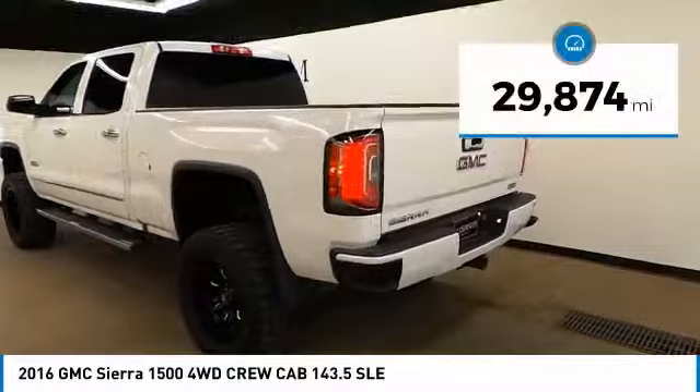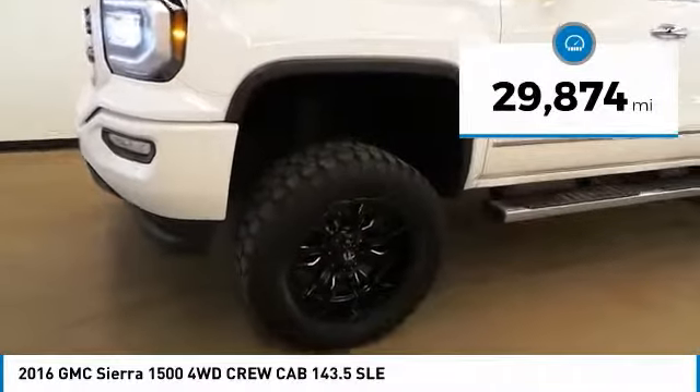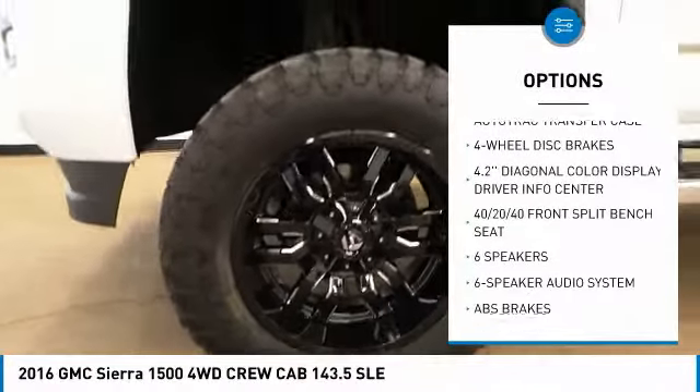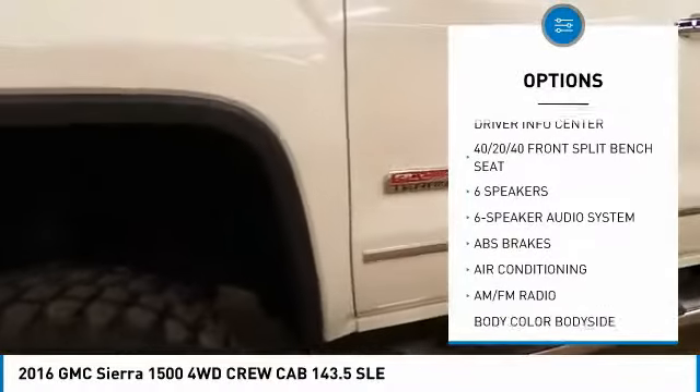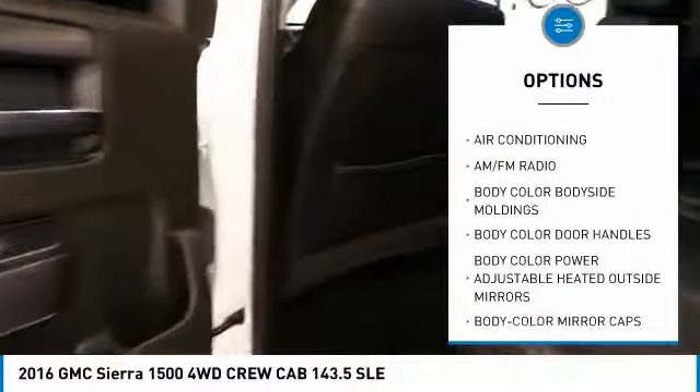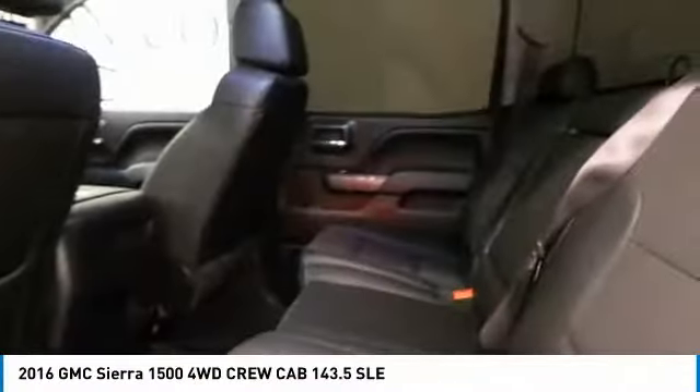This vehicle has less than 30,000 miles. Here are some of this vehicle's great options: traction control, steering wheel audio controls, backup camera, dual airbags, air conditioning, power steering, four-wheel disc brakes, center armrest, trip computer, and electronic stability control.